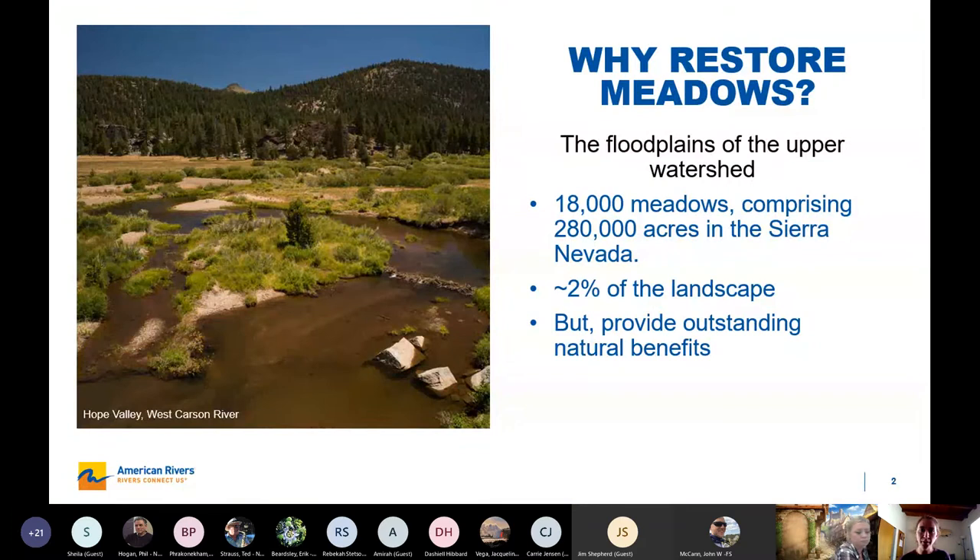I'm going to give a little background about meadows generally because we have a pretty diverse audience. Why meadows? If you're less familiar, you can think about meadows as the floodplains of the upper watershed — they have pretty similar characteristics in a lot of ways. There are 18,000 meadows comprising 280,000 acres in the Sierra Nevada, and that's only about 2% of the overall landscape, but meadows have really significant benefits for watersheds.